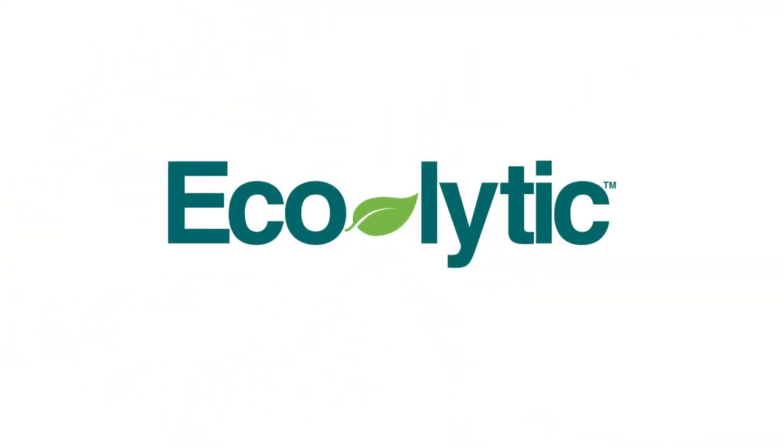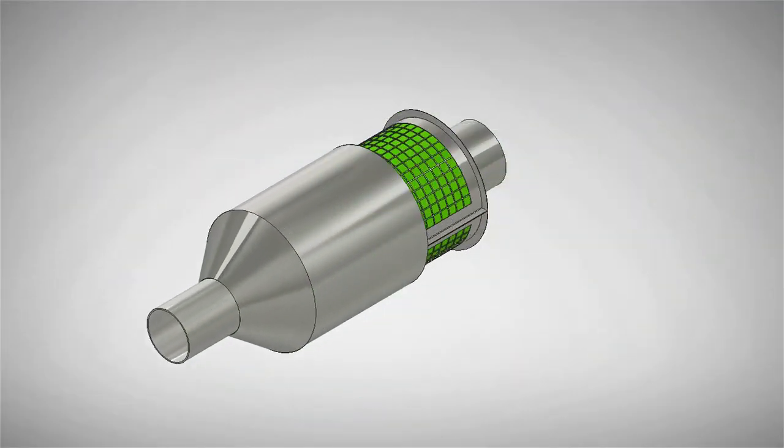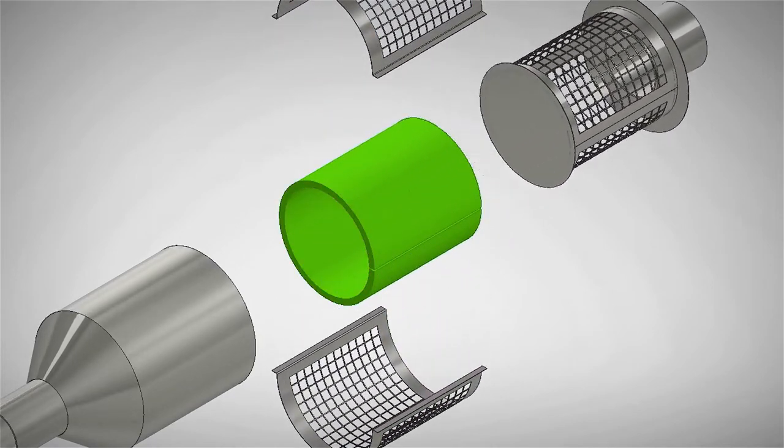Introducing Ecolytic by Unifrax, a catalytic force to drive the automotive industry forward. The step change needed to help automakers transition to a greener footprint. Ecolytic is a fiber-based, nanostructured aluminum catalyst support technology designed to improve effectiveness while using significantly reduced catalyst loads.